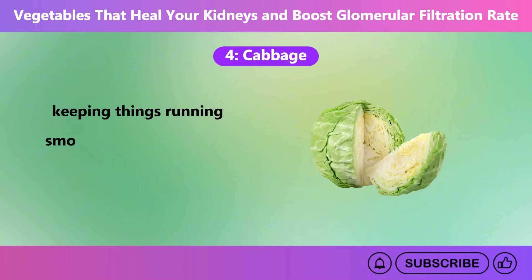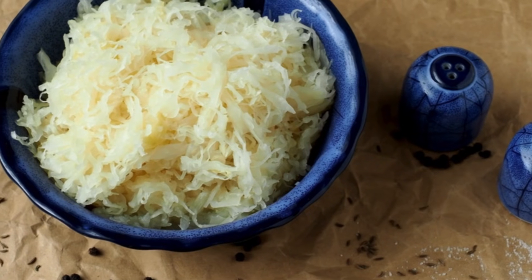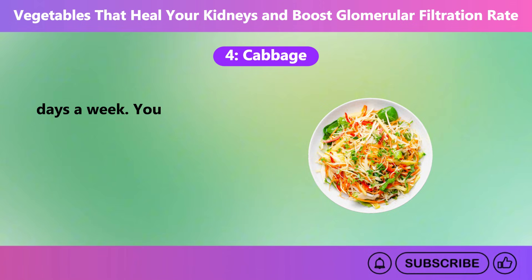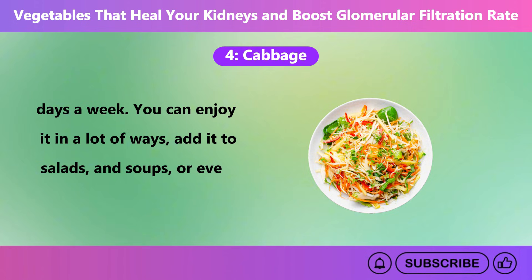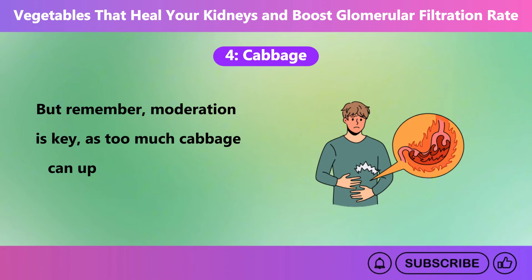Another awesome benefit of cabbage is its natural diuretic properties. This means it helps increase urine production, which can help your kidneys flush out excess fluids and toxins more efficiently. If you're dealing with fluid retention or struggling with kidney dysfunction, this can really make a difference in your overall kidney health. To get the most out of cabbage, aim for about half to one cup several days a week. You can enjoy it in salads, soups, or cooked as a side dish. But remember, moderation is key, as too much cabbage can upset your digestion due to its fiber content.